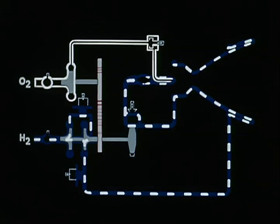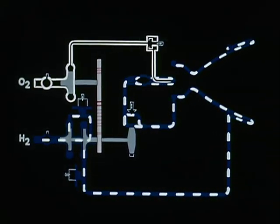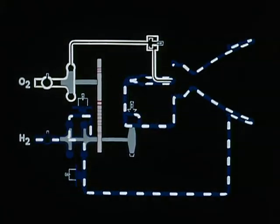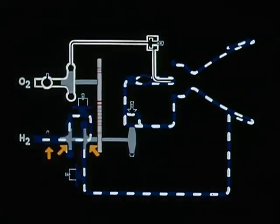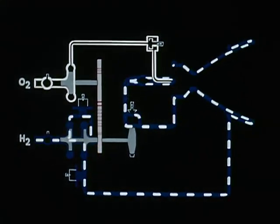The operating principle of the RL-10 can best be shown by this simple diagram. Hydrogen at 37 degrees Rankin — minus 423 degrees Fahrenheit — enters through the inlet shutoff valve, passes through the first stage pump into the second stage pump, where it is discharged at 1,000 pounds per square inch.